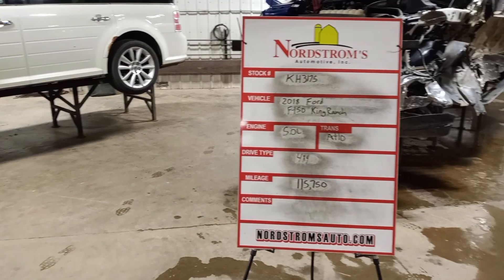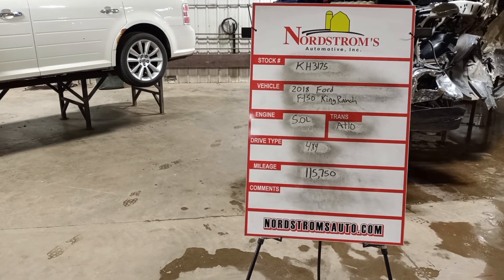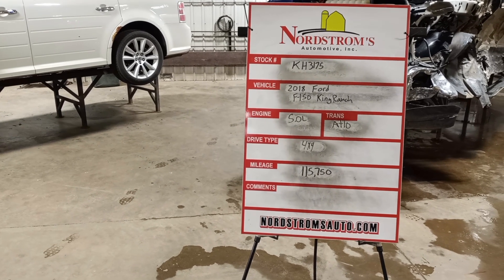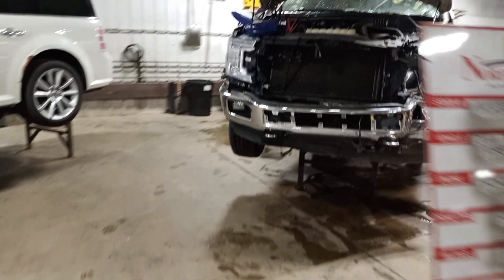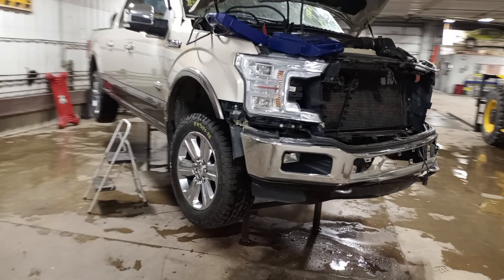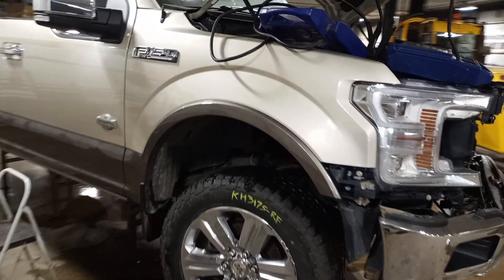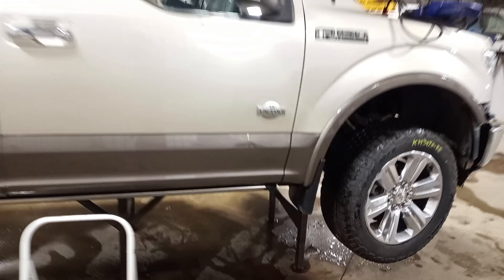Stock number KH3175, 2018 Ford F-150 King Ranch, 5.0 liter, automatic 10-speed transmission, four-wheel drive with 115,750 miles, golden color, front and left-hand side damage. It does run and drive, but only the rear tires will spin — the front drive shaft broke and the left front axle tore out. Three good tires.